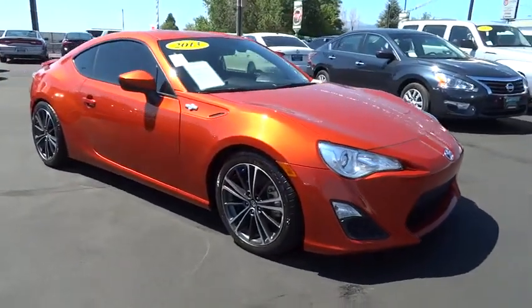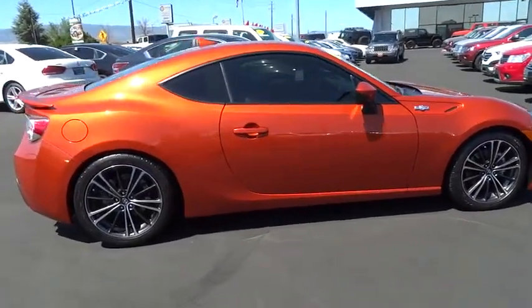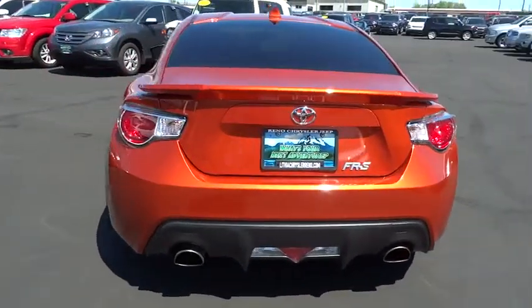The 2013 FR-S. With a front-mounted flat boxer engine and a six-speed transmission, the rear-wheel drive Scion FR-S has motorsport running in its veins. This vehicle has less than 25,000 miles.